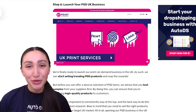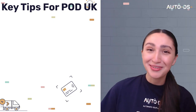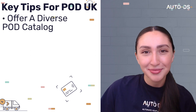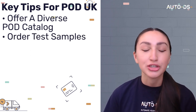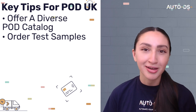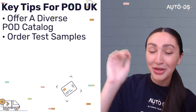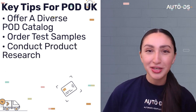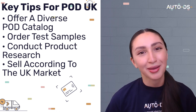Step six is to launch your UK POD business. Here are some tips to consider: firstly, make sure to offer a diverse selection of your print-on-demand items; secondly, order test samples from your suppliers first so you can ensure you are delivering high quality products to your customers; thirdly, to consistently stay at the top, make sure you are conducting thorough product research; and fourthly, make sure you are selling the right products according to your target UK market.